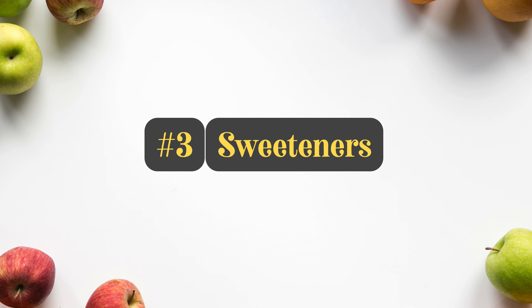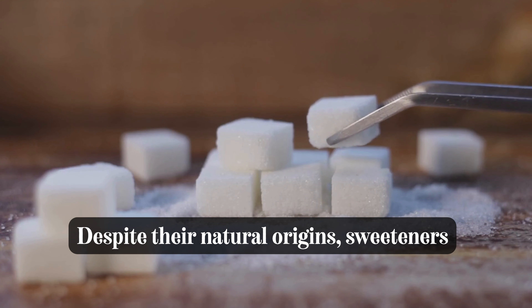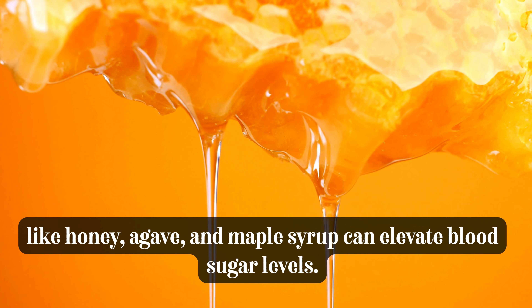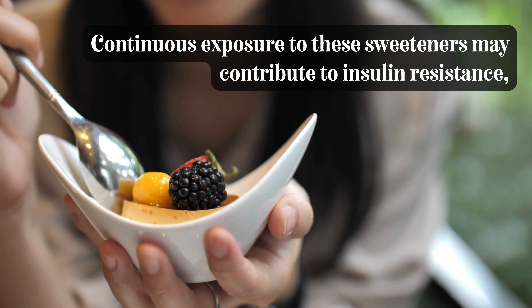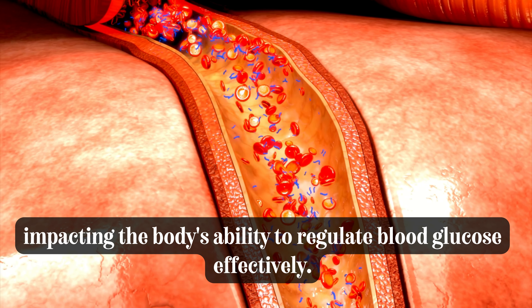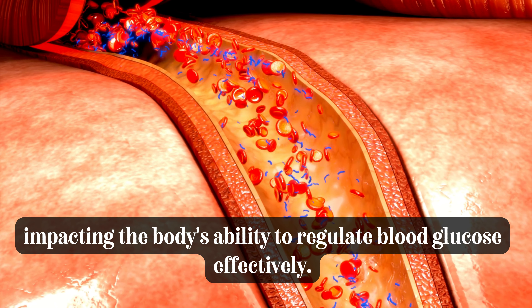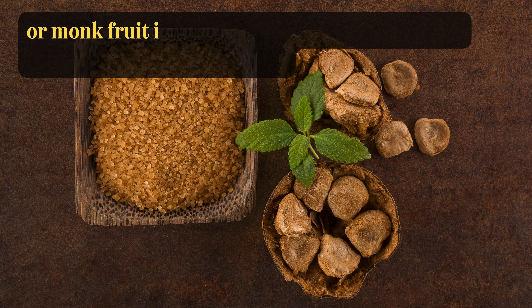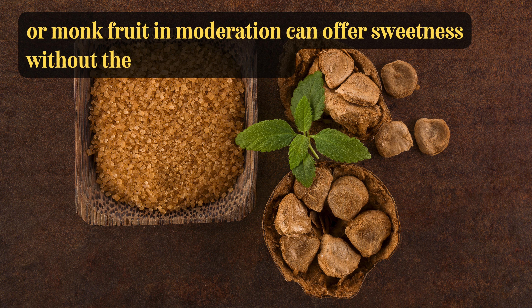Number 3: Natural Sweeteners. Despite their natural origins, sweeteners like honey, agave, and maple syrup can elevate blood sugar levels. Continuous exposure to these sweeteners may contribute to insulin resistance, impacting the body's ability to regulate blood glucose effectively. Considering alternatives like stevia or monk fruit in moderation can offer sweetness without the glycemic impact.